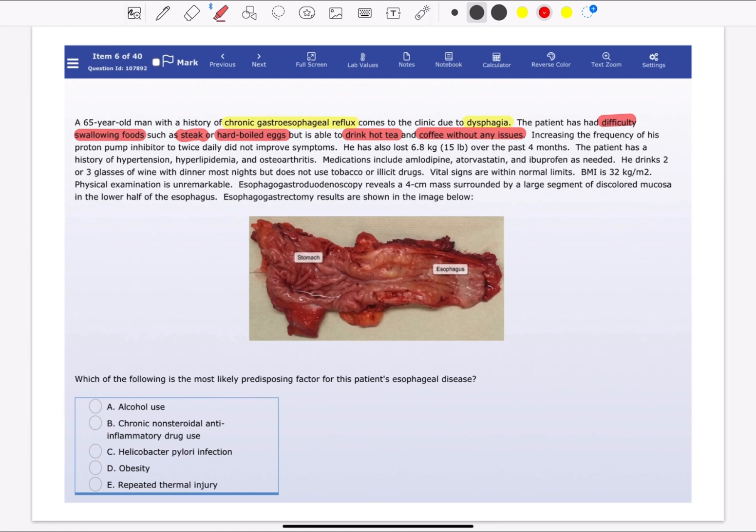He has lost 6.8 kilograms over the past eight months. The patient has a history of hypertension, hyperlipidemia, and osteoarthritis. Medications include amlodipine, atorvastatin, and ibuprofen as needed. He drinks two to three glasses of wine with dinner most nights but does not use tobacco or illicit drugs. Vital signs are normal and BMI is increased.